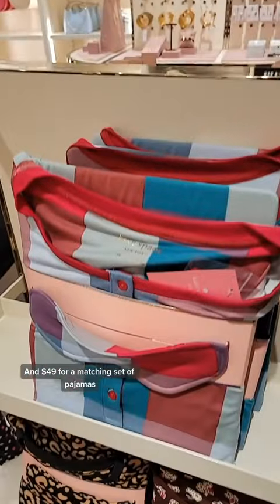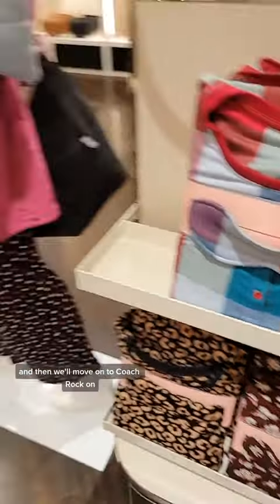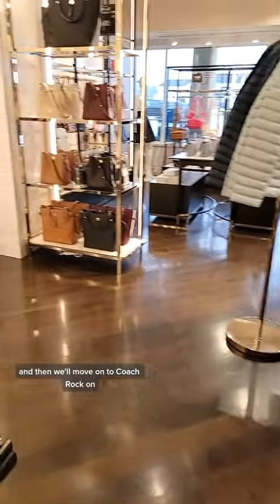And $49 for a matching set of pajamas. My next post will be the third and final part of Kate Spade, and then we'll move on to Coach. Rock on.